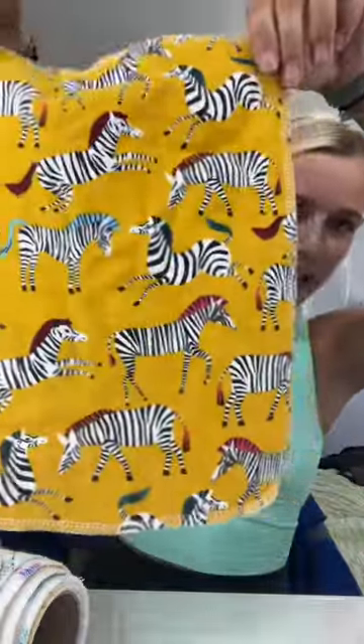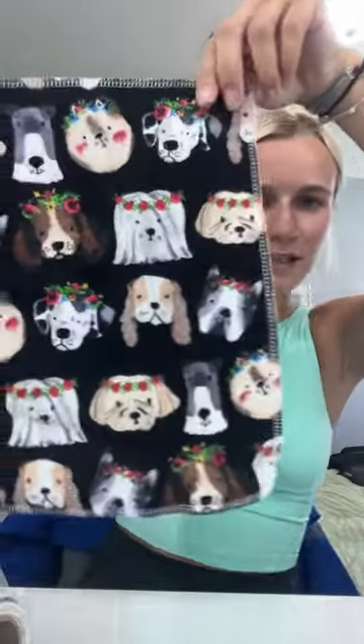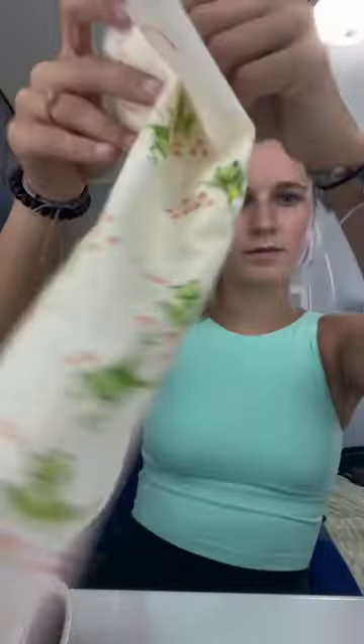The third pattern is zebras. Then we've got a little mountain moment. Some more cute little animals. This is my favorite — it has little puppy dogs on it. Then we have one with frogs. Just a cute little design.